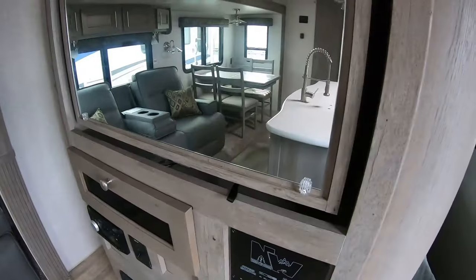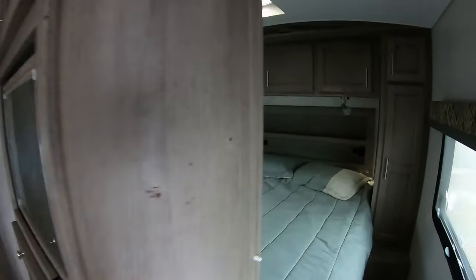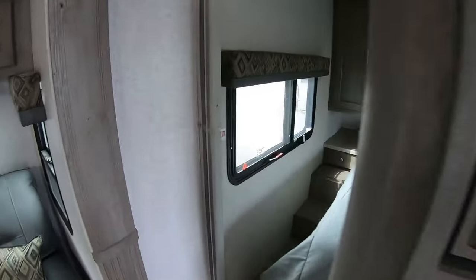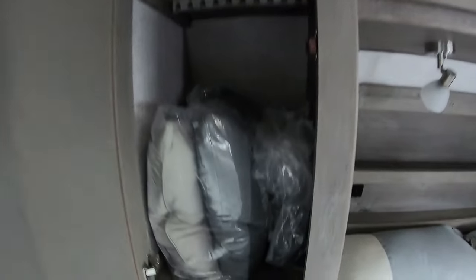Coming back around — this TV does pivot. So with it turned around you can see the mirror is inside the living area and the TV faces the bedroom area. Let's go through this storage over here again — there are your pillows.